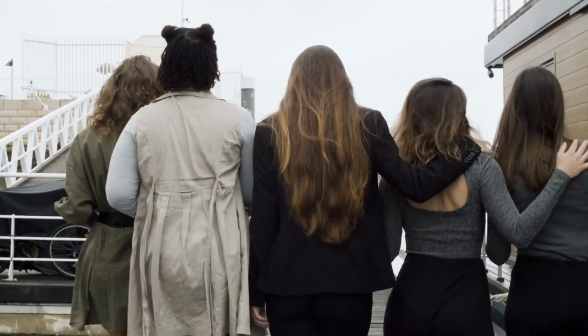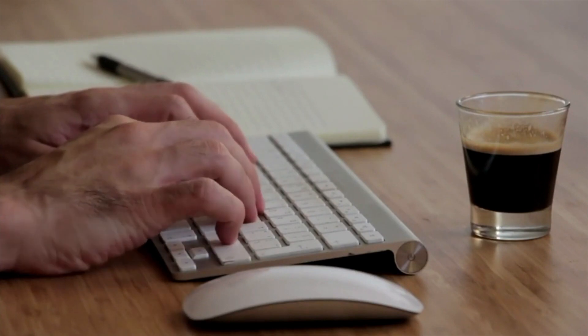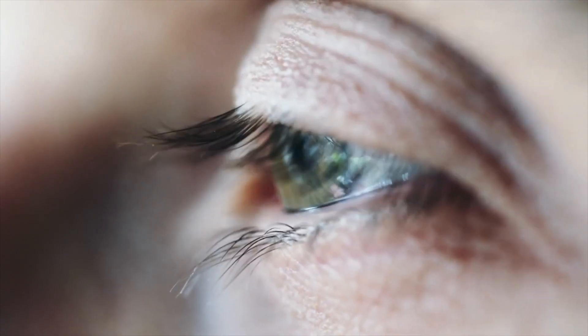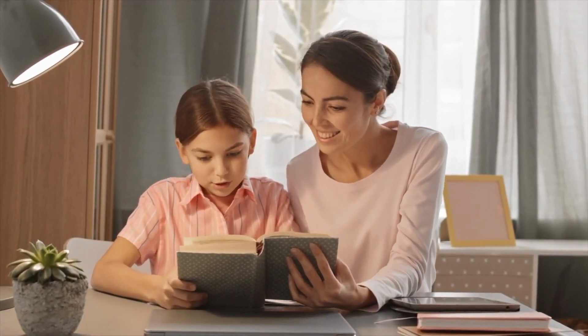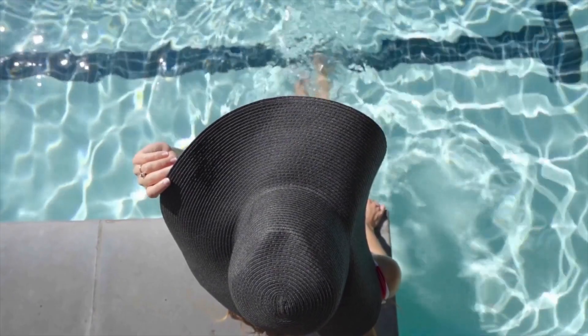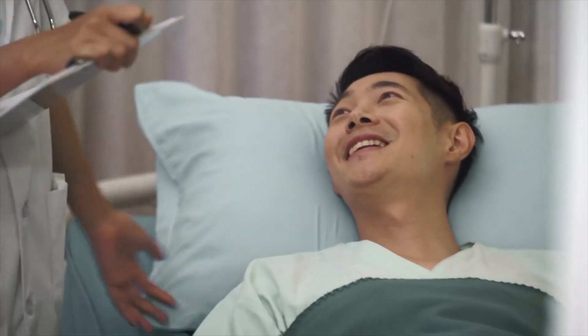In less time than it takes to watch your favorite episode of a TV series, you could be rid of the need for glasses or contact lenses forever. Immediately after the operation, you will be able to see clearly — you get up from the bed and see with your own eyes without the aid of glasses.